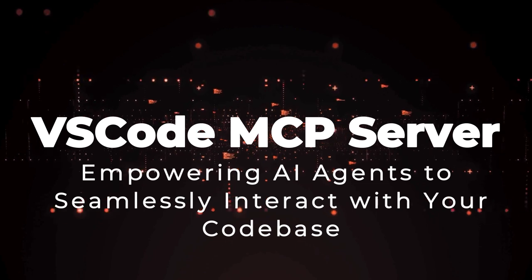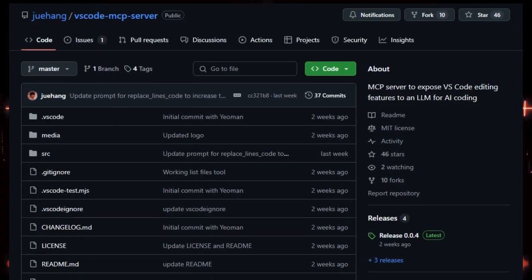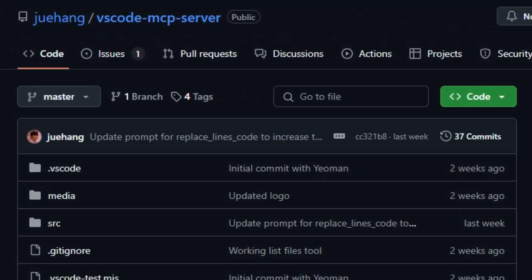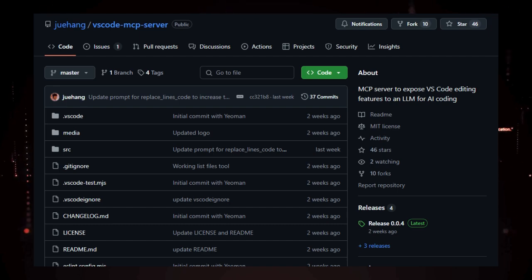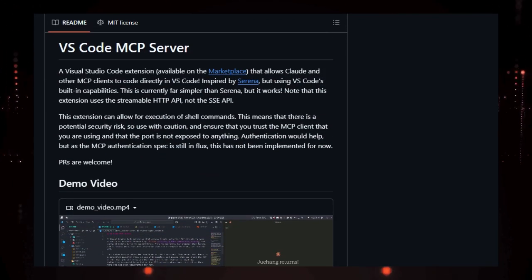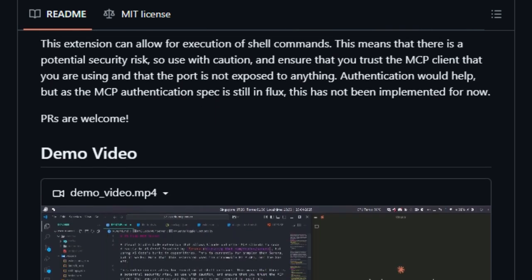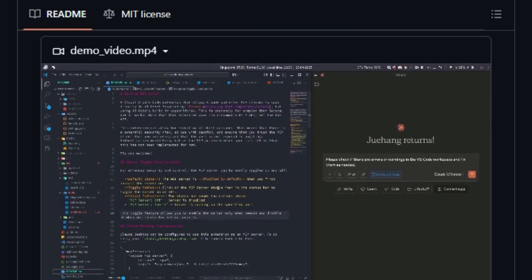Project number 7: VS Code MCP Server — empowering AI agents to seamlessly interact with your codebase. Imagine an AI assistant that doesn't just suggest code snippets but actively navigates, edits, and manages your codebase within Visual Studio Code. The VS Code MCP Server, developed by Jiwa Hongqin, turns this vision into reality by integrating the Model Context Protocol (MCP) directly into VS Code. This extension allows AI models such as Claude to interact with your development environment, enabling tasks like reading files, analyzing code structures, and executing shell commands — all through natural language prompts.